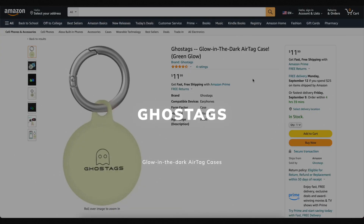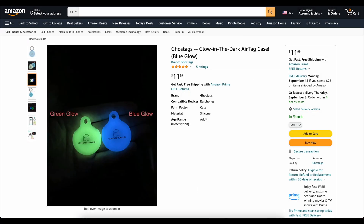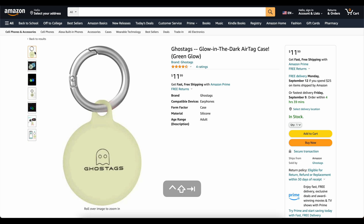This video is brought to you today by Ghost Tags. This is my own company that I started because I wanted a glow-in-the-dark AirTag case. These things are awesome. You can stick them on your backpack or on your dog's collar and you'll be able to find it at night. We've got two colors — blue and green. They've got great reviews. Go check them out, links down below.